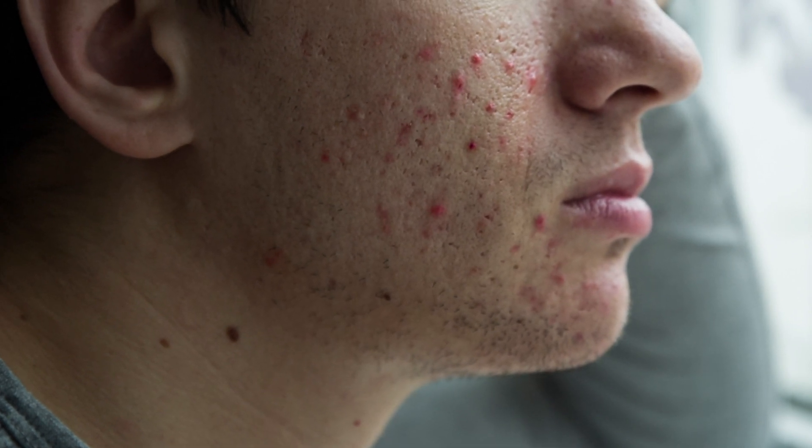Welcome back guys, it's Dr. Samji. Today we're going to be talking about one of the most searched things on YouTube: fungal acne. What are the causes of fungal acne? How do you know you have it? How to treat it and how you can prevent it? I'm going to answer all of those questions for you, so stay tuned.